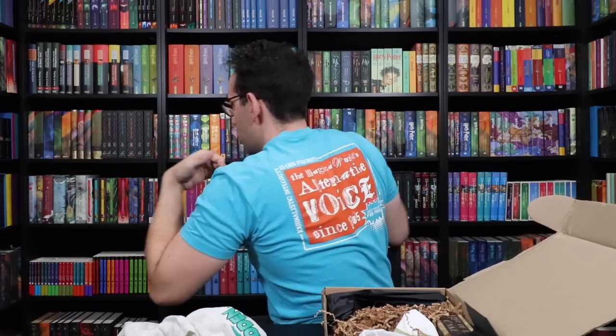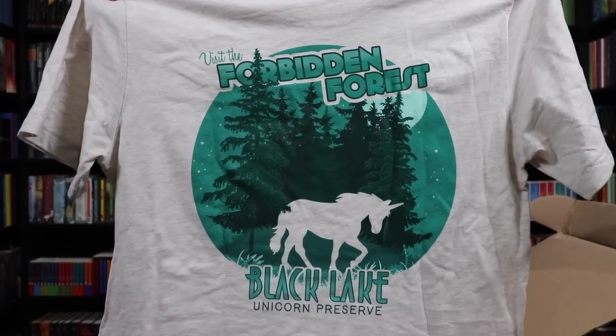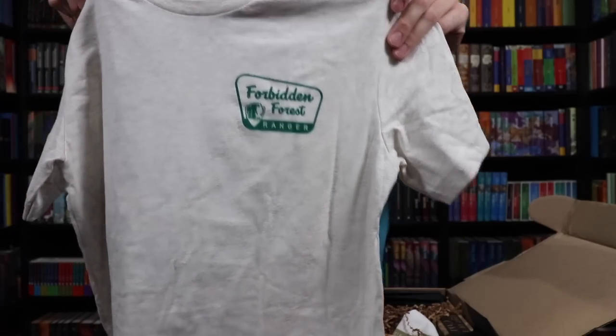Always on the back of Accio Box t-shirts there's like an advertisement of some sort. On the back of this shirt there's an advertisement. So let's see what we have on the back here: 'Visit the Forbidden Forest Black Lake Unicorn Preserve.' I see what they're doing — they're making this like a souvenir shirt for a forest preserve or like a national park. Here's the really beautiful artwork on the back, and then on the front chest it says Forbidden Forest Ranger. So this is actually — you are a national forest or forest preserve ranger for the Forbidden Forest.